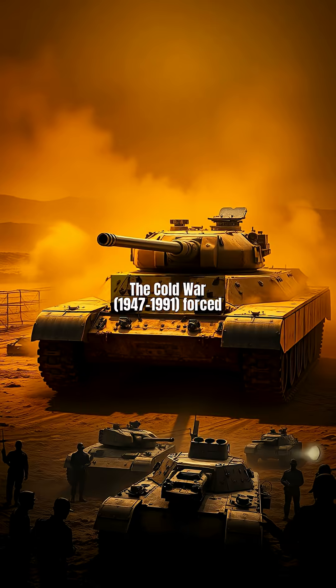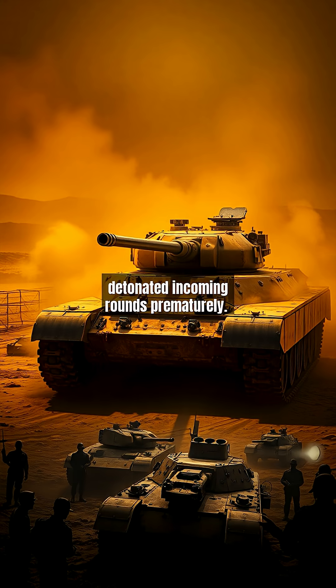The Cold War, 1947 to 1991, forced tanks to evolve against guided missiles. Britain's Chobham armor, using layered ceramics, could withstand shaped charges, while reactive armor tiles detonated incoming rounds prematurely.